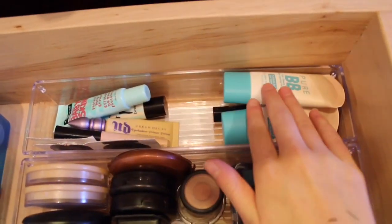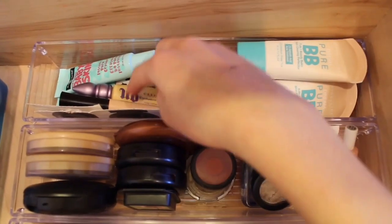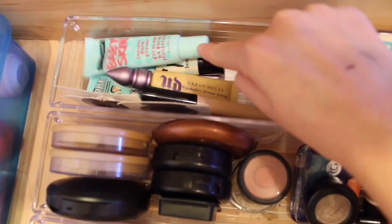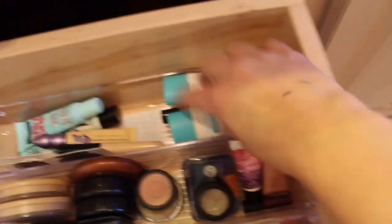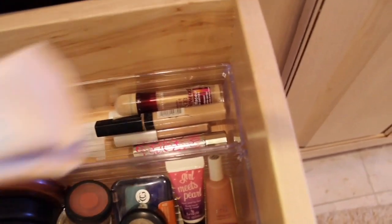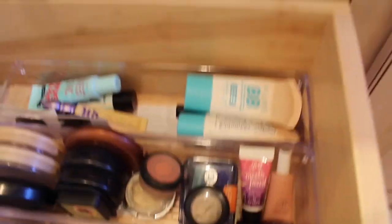Starting here is all my face makeup. On this side I have all my primers — eyeshadow primer and face primer. I have the Urban Decay one, an e.l.f. one, a bunch of samples, and then my face primers: Baby Skin and Up & Up professionals. Then I have my actual face stuff — two BB creams because I'm running out of one. Under here I have a bunch of concealers: Benefit, Maybelline, and more Maybelline because I love Maybelline.